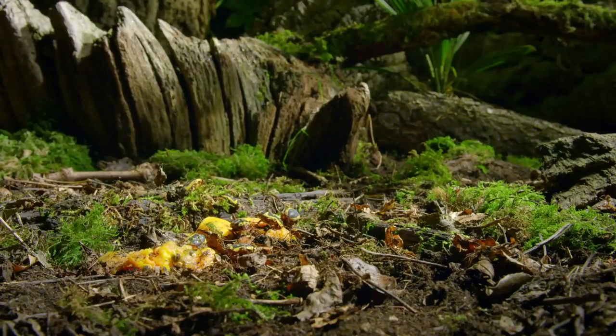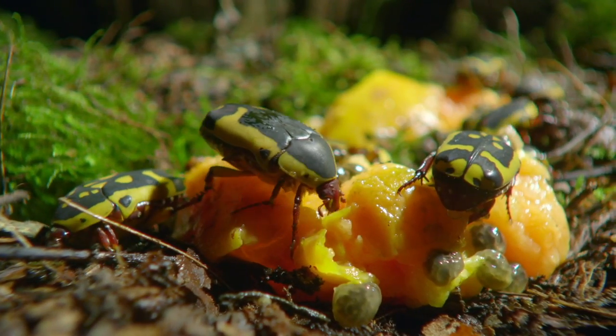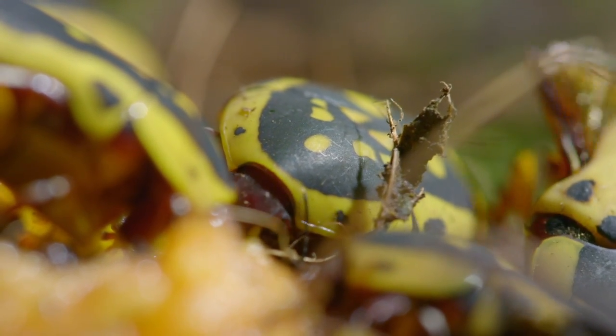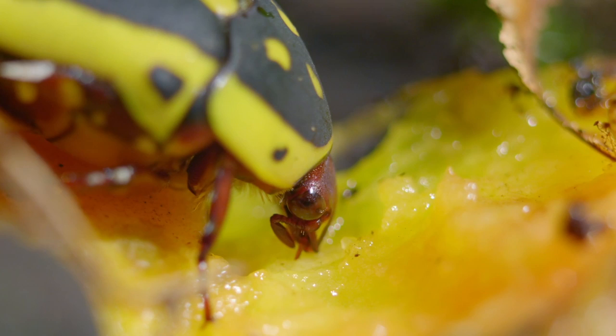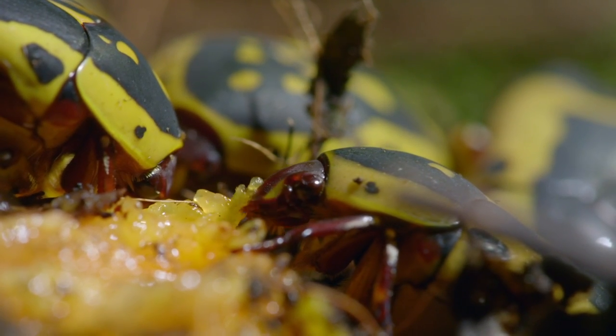Attracted by the scent, African flower beetles swarm over a piece of fallen fruit. They normally get their sugar fix from the sweet nectar in flowers, so this is a huge sugary jackpot. It pulls in a crowd. They slurp up the concentrated fruit juice and chew on the succulent flesh.